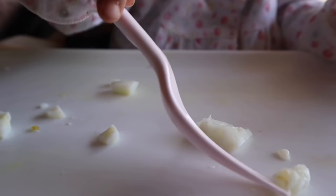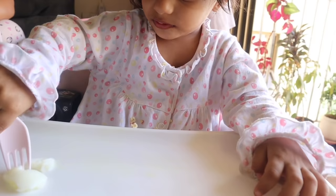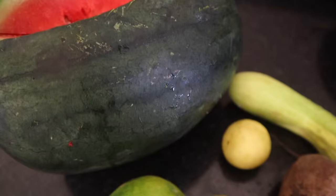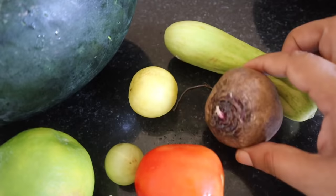Toddler tantrums are real — she won't always finish the full meal you serve. She will eat about 70% and then mess with or leave the rest. In between, you can give juice or fruits — fruit juice with cucumber, beetroot.